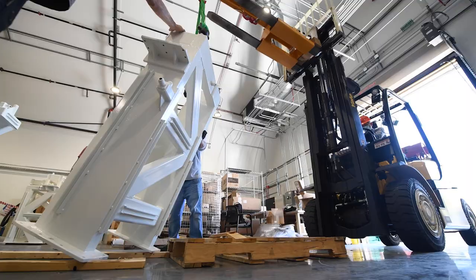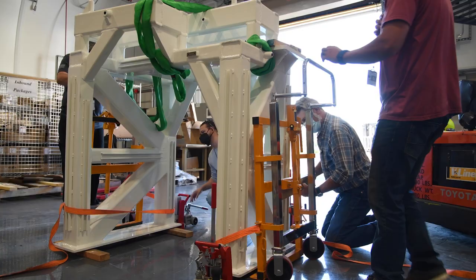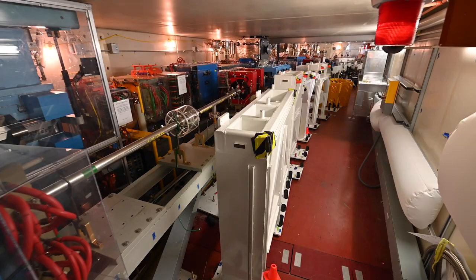Heavy steel support weldments are then moved into the tunnel using a variety of ground handling methods tailored to the space and access constraints of the storage ring tunnel. These procedures are tested and rehearsed prior to the shutdown to enable smooth installation in the field.